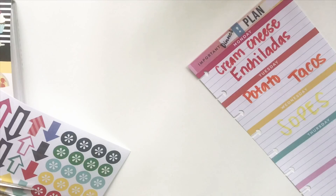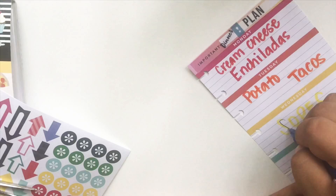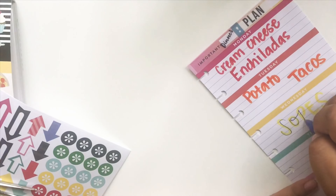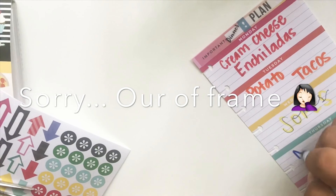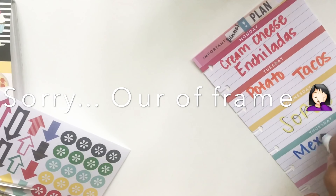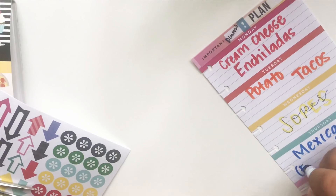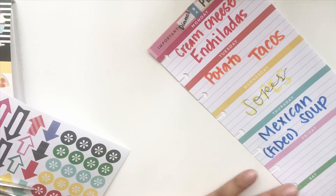For Wednesday I have sopes on the menu, and this will be my attempt at cursive-ish. I just wanted to color coordinate with the week, and obviously yellow isn't too bright so you can't really see it. For Thursday I will be making Mexican soup, which is fideos. I haven't had this in a very long time and it was one of my childhood favorites.